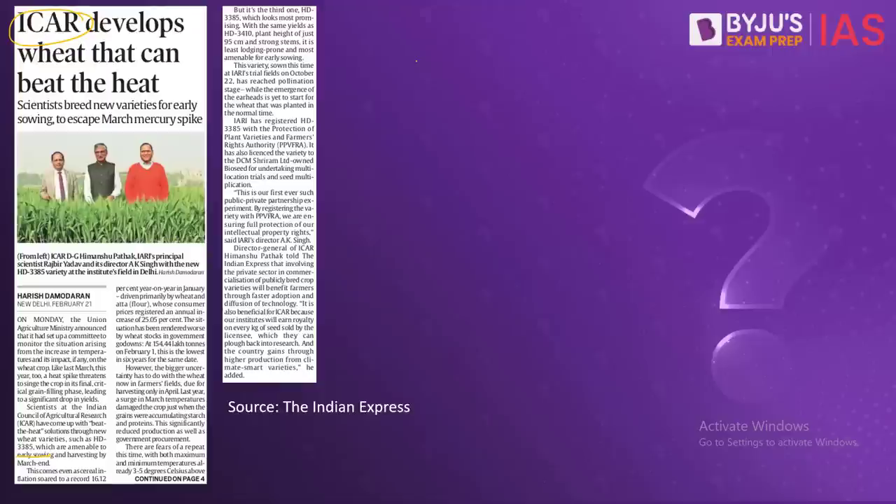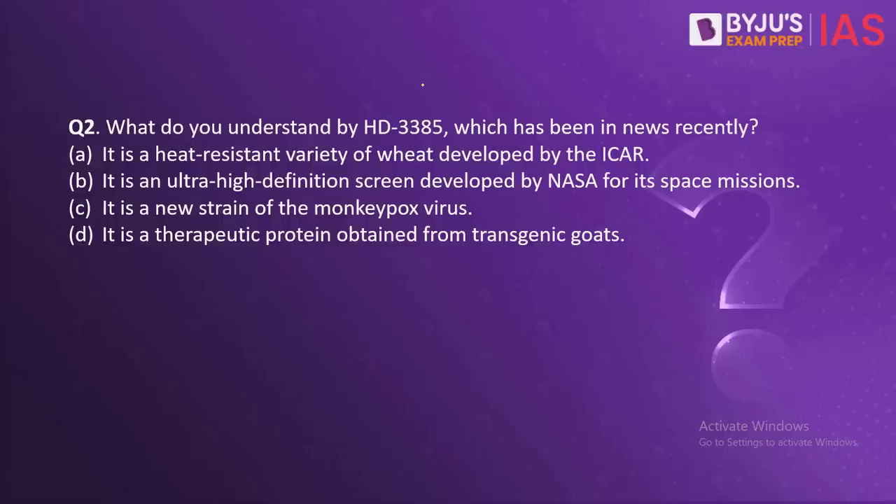This variety has already been registered by the Protection of Plant Varieties and Farmers Rights Authority. In collaboration with a private sector company, DCM Sriram Limited, the ICAR will increase the production of these wheat seeds so that they can be widely dispersed amongst the farmer community. This will not only prevent losses to farmers due to increasing temperatures from climate change, but will also help address issues related to food security. The correct answer is A.